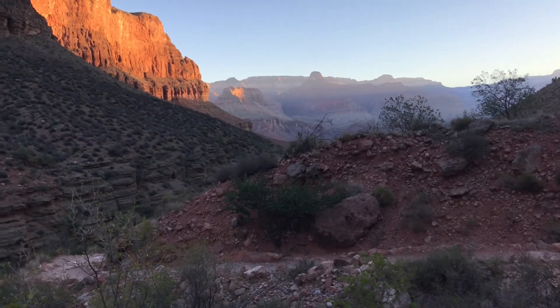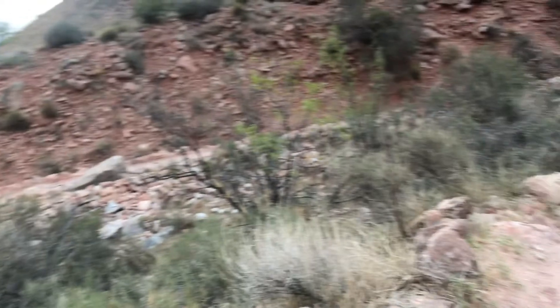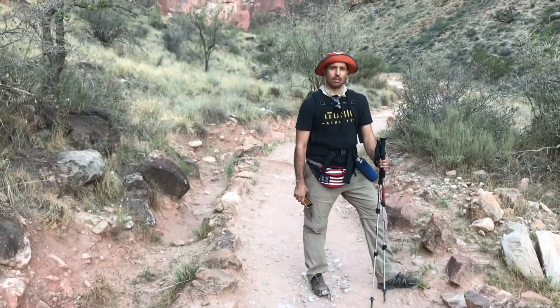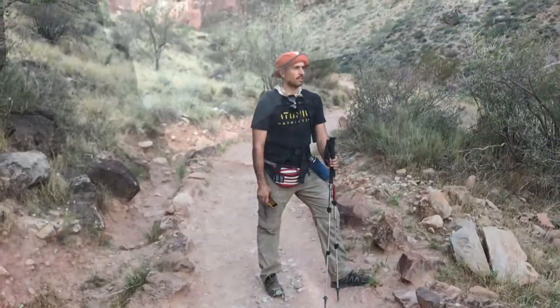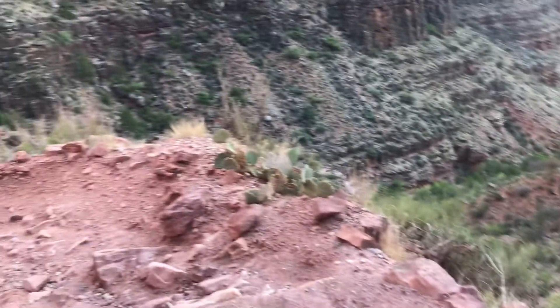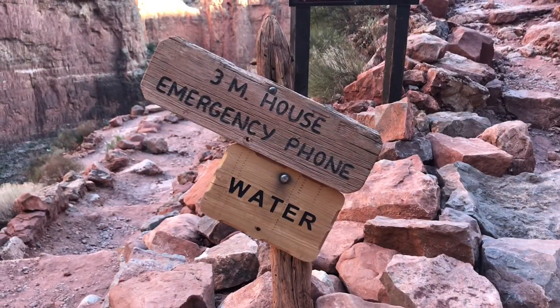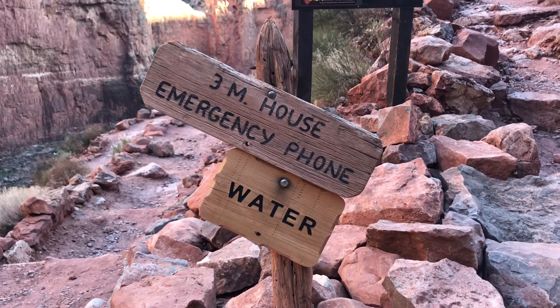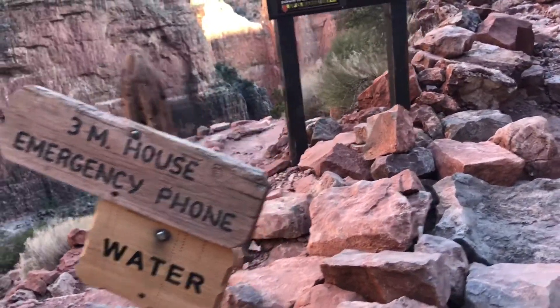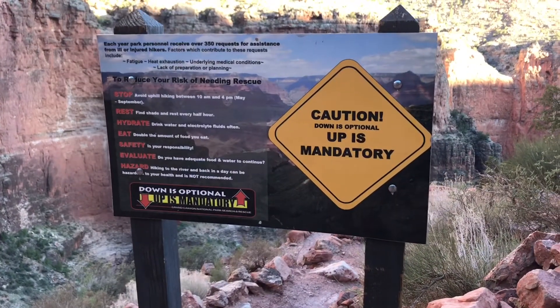We're about half an hour, 45 minutes out of Indian Garden. You can see the sun is up. The trail is pretty easy, kind of hanging out. There's still random people on it though. You can see the trail continue — pretty easy, pretty steady. And we have arrived at Three Mile House, three miles from the top of the canyon, and there's some water here, which is great.